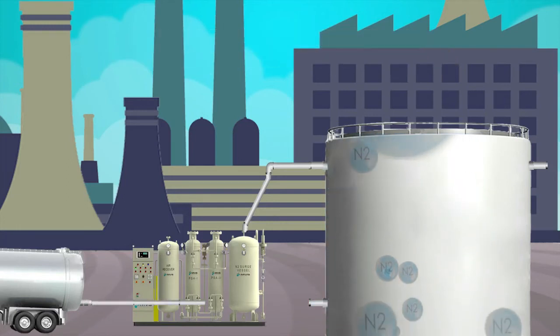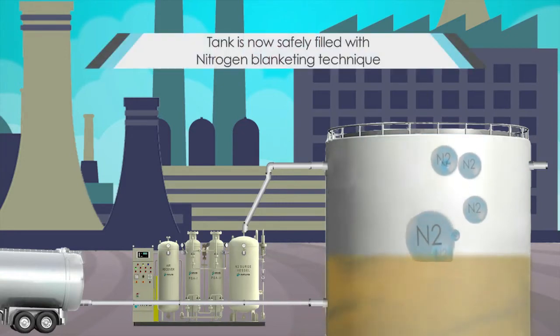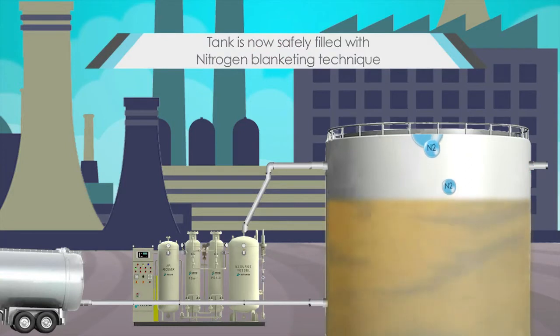Once the air has been flushed inside the tank and filled with nitrogen, the tanker may be connected. The liquid is offloaded from the tank and is safely filled.